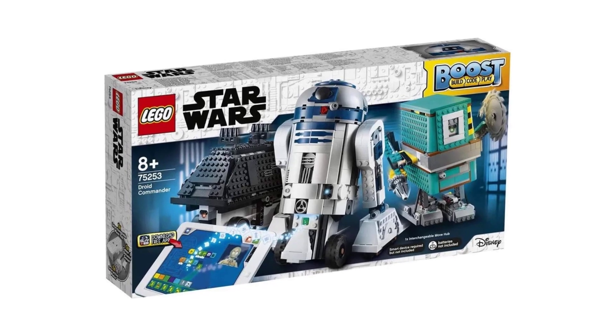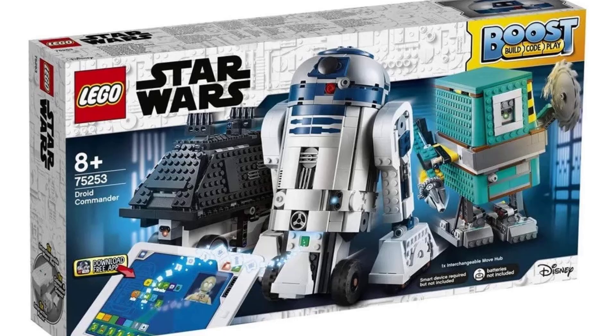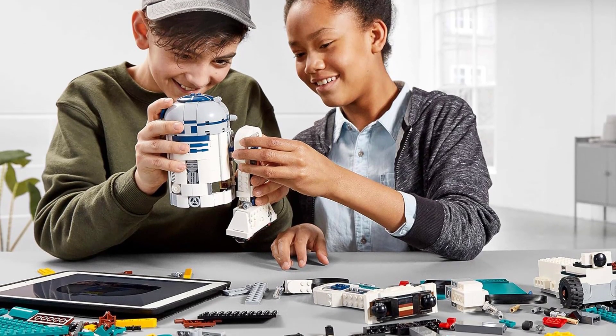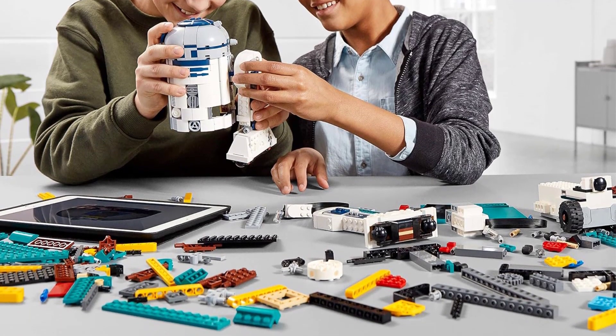Lego Boost is available on iOS, Android, Kindle, and Windows 10 devices. With additional pieces included in the kit, kids can build and attach tools and weapons directly onto the droid for extra fun as they play.